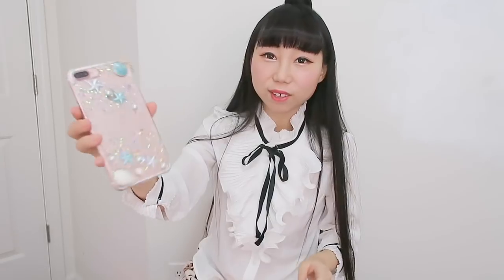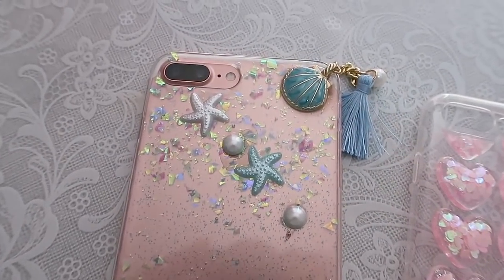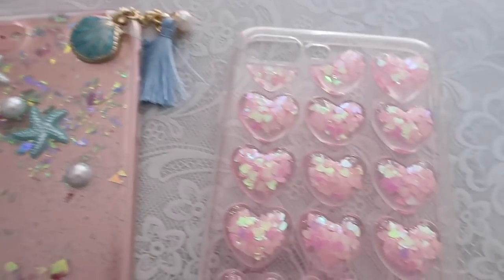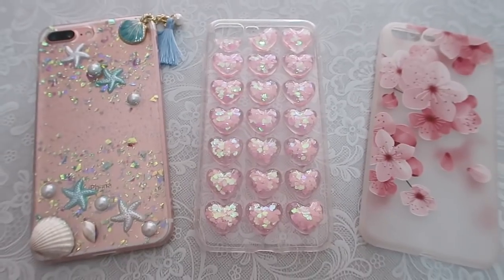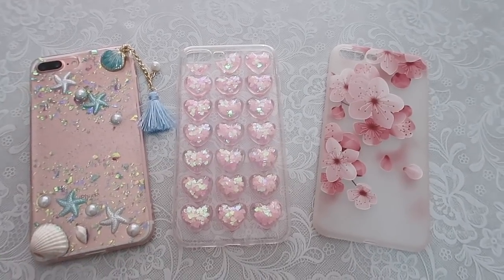The seashell case goes perfectly with the pink phone. The material of these phone cases is pretty good. Wow, that's amazing — that's very pretty. It always makes me really happy to look at cute stuff.